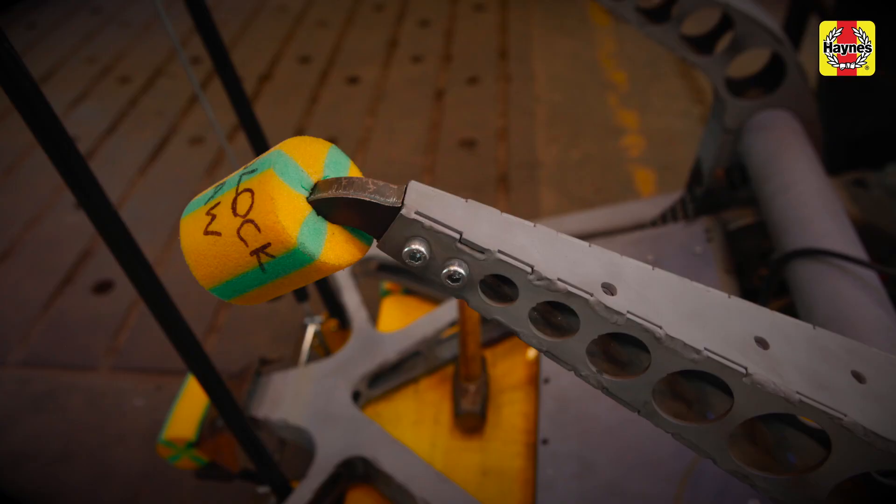The highlight for me at Robot Wars is being in the pits. The dynamic is just amazing — seeing all the people, talking to people about what they've gone through. It's fantastic.